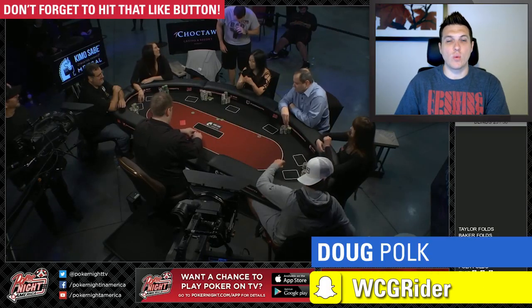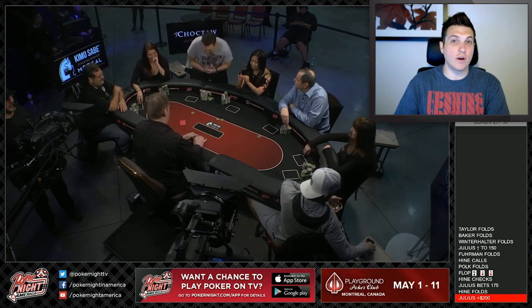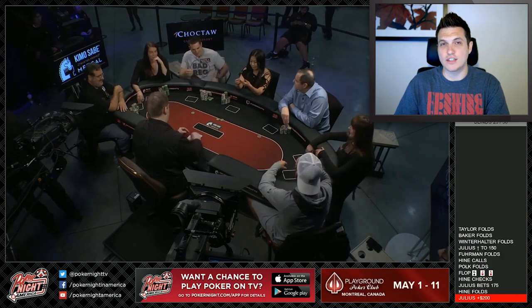What's up guys? Doug Polk here and welcome back to another episode of Poker Hands. Today we're going to be taking a look at one of the biggest pots I played when I was on Poker Night in America a couple of weeks ago.